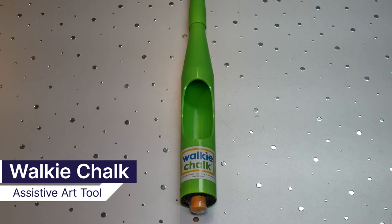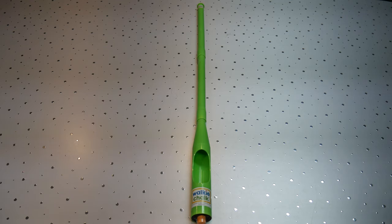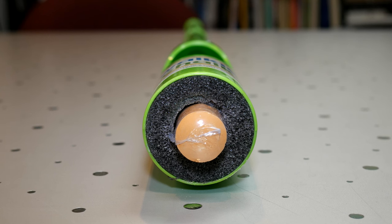This is the Walkie Chalk. It is an assistive art tool that allows the user to draw with chalk without having to get low to the ground. This device is nice for those who have limited mobility or have trouble getting low to the ground to use chalk. The Walkie Chalk comes in at a price of $15.99 and is available to purchase online.